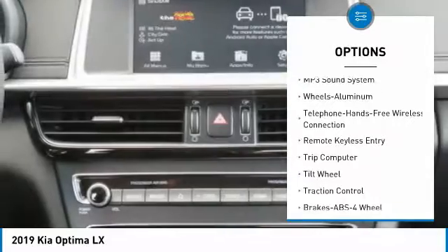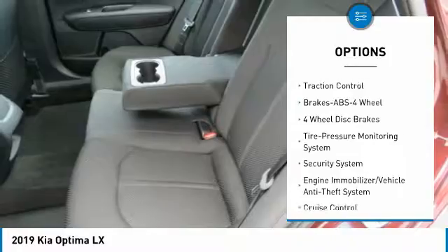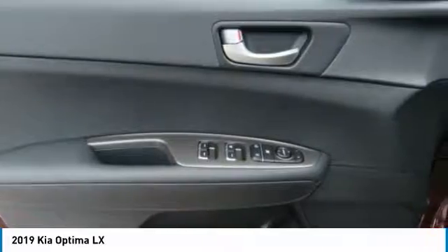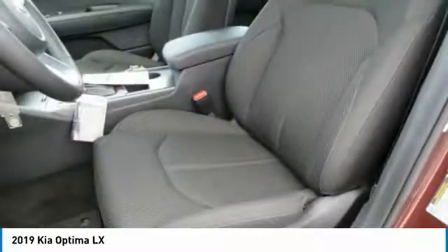Air conditioning, Bluetooth wireless data link for hands-free phone, power steering, aluminum wheels, cruise control, AM/FM stereo radio, rear defrost, FWD. This beauty is sure to make you the talk of the neighborhood, so call or drop in for a test drive today.